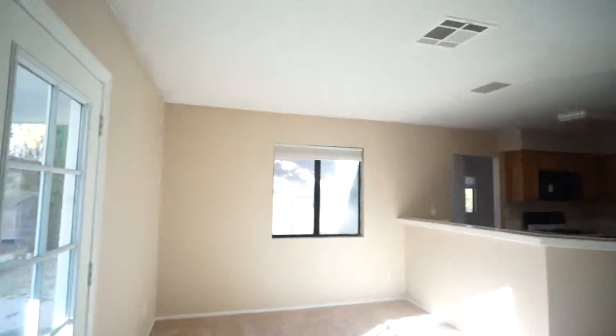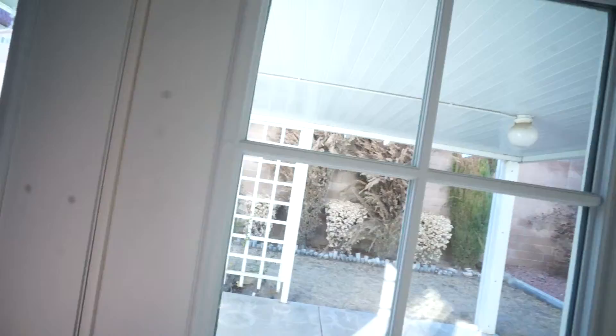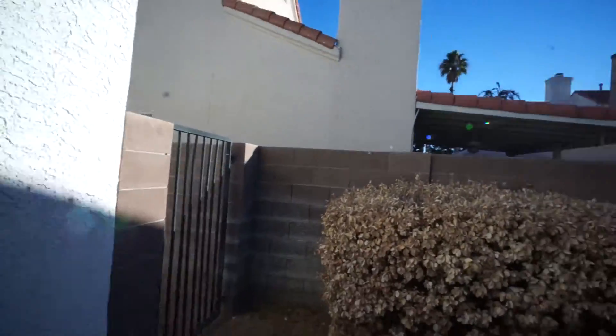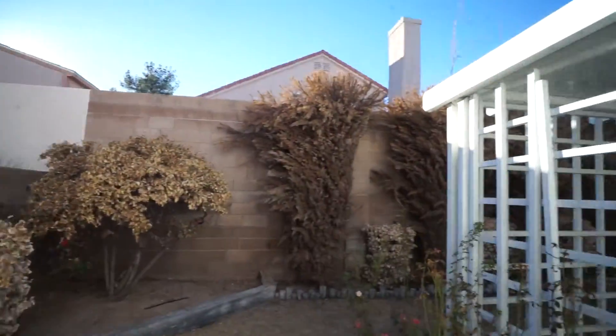Nice house. Somebody's replaced the glass doors. They also tend to turn the water off immediately.